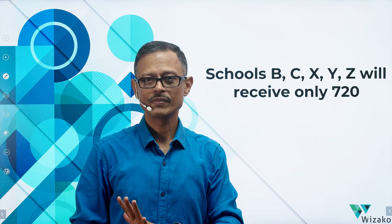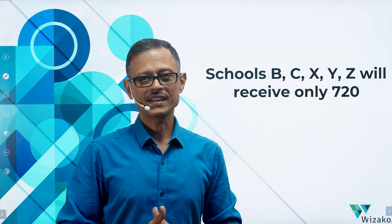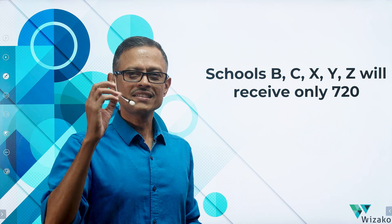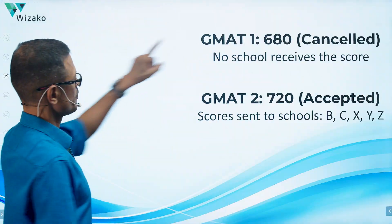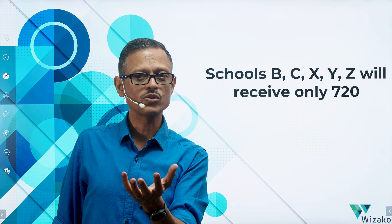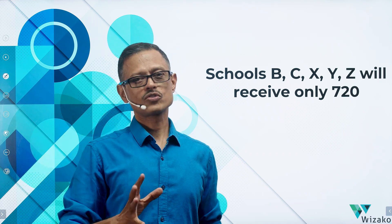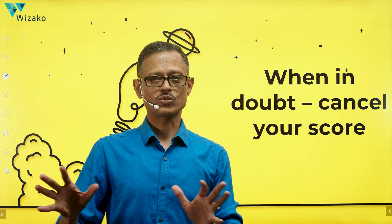In scenario two, B, C, X, Y, Z will receive only one score: 720. Now, if you have a 680 — which is a good score — but you want to improve, you don't know how the second attempt will go. It could be a 720, 740, or it could drop to a 670. If you're happy with the 680 and the schools you're targeting see it as a great score, don't do anything. But if you have any doubt about whether it's good enough, the safest thing to do is cancel your score.